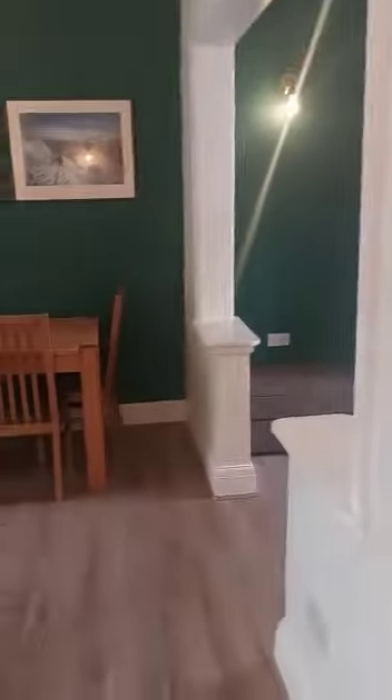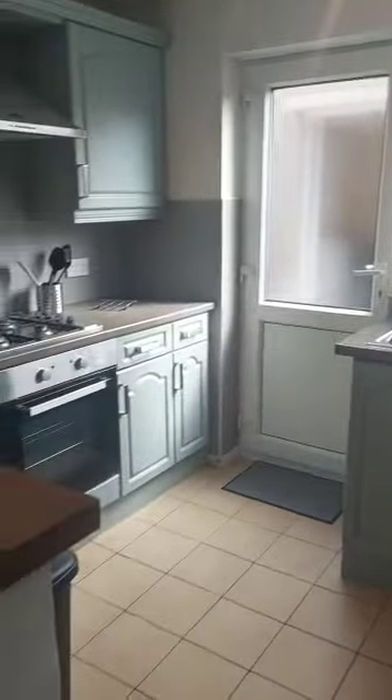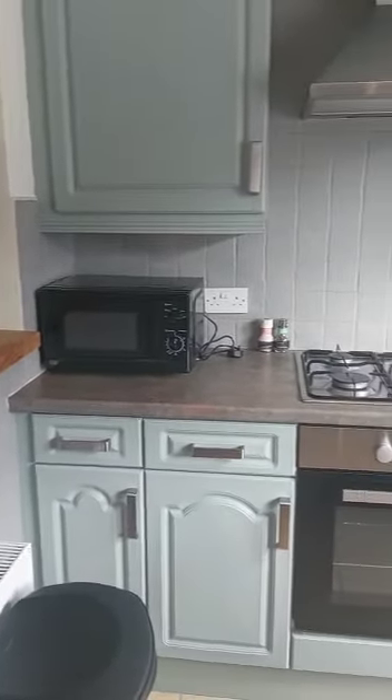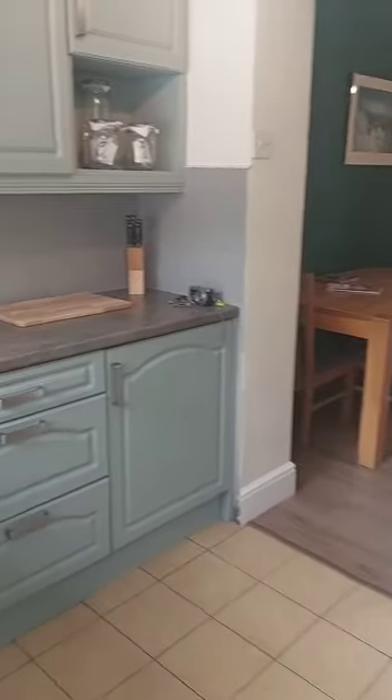There's a cupboard under the stairs for storage. Into the kitchen area — plenty of worktop and cupboard space. We've got a gas hob with electric oven, there is an integrated fridge, and the freezer is in the outhouse with the washing machine.